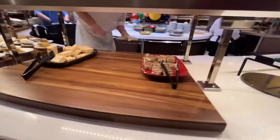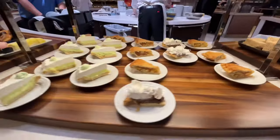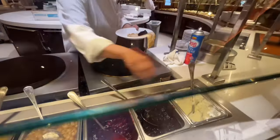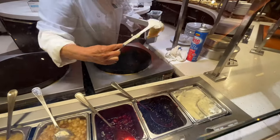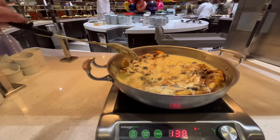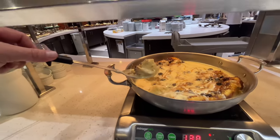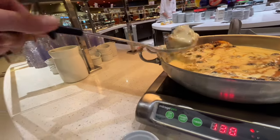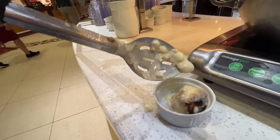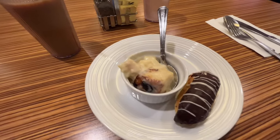Here we have some gluten-free dessert options. Assorted pastries, Rice Krispie bar. We have some pie choices — key lime. Assorted cakes and a crepe station, which is awesome. And they have bread pudding. Looks ooey and gooey and absolutely delicious. I should have got some ice cream. Look at this bread pudding! I don't remember them having bread pudding.